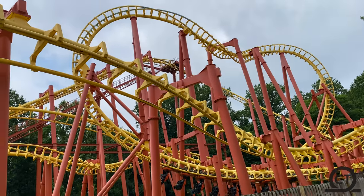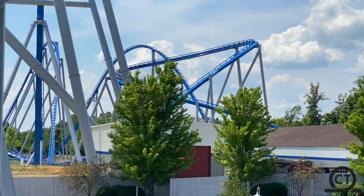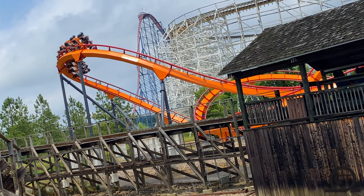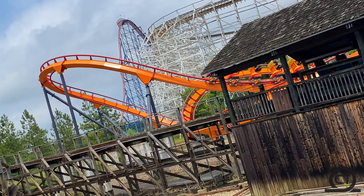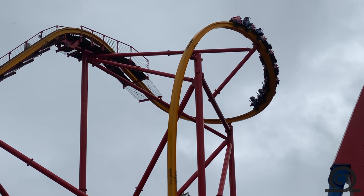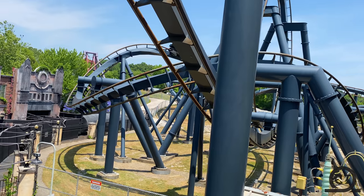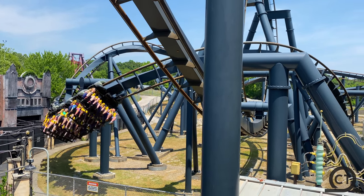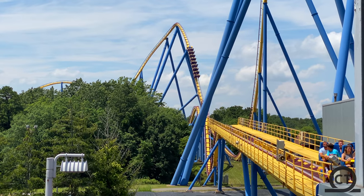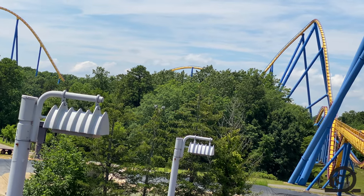That is a crazy statistic, as compared to other park chains — for instance, Cedar Fair has 124 coasters, SeaWorld with 41, and even Herschend, the chain that operates Dollywood, Silver Dollar City, and more, only has 28 in their parks. It really shows how large a chain Six Flags has become, which is of course what I'll be going through in today's video: all of the roller coasters in the Six Flags chain.